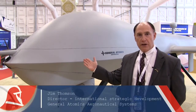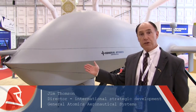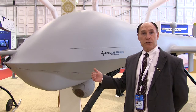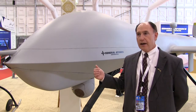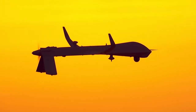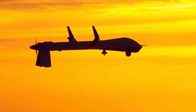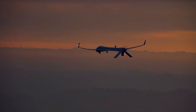This is the Predator XP Unmanned Aircraft System built by General Atomics Aeronautical Systems. This is the system we're offering here in the Middle East and North Africa. The US Congress was just notified on February 6th of a pending sale to the United Arab Emirates. They have 30 days to approve that sale, at which time the sale will be finalized. The sale is the first of a Predator aircraft to any non-NATO country, so for the company, for the United States, it's a very important milestone.